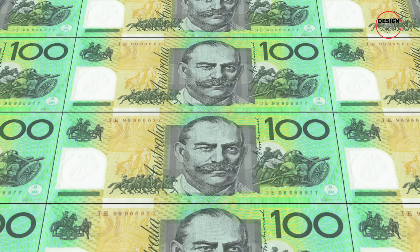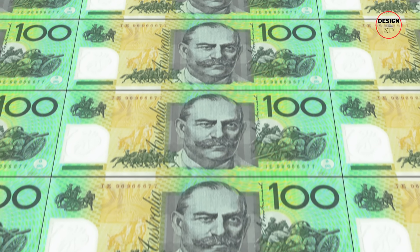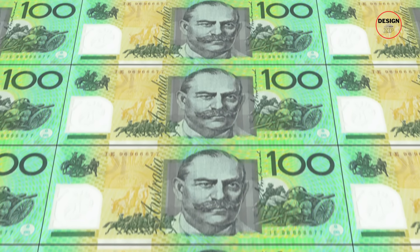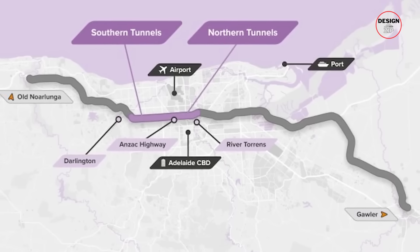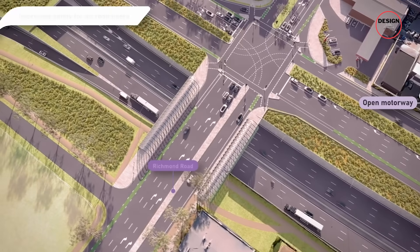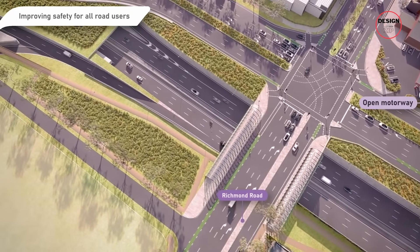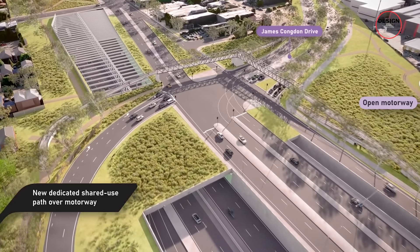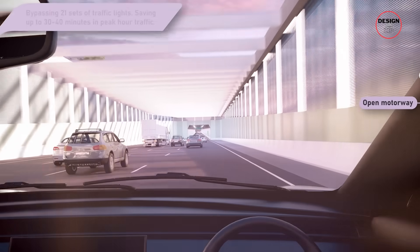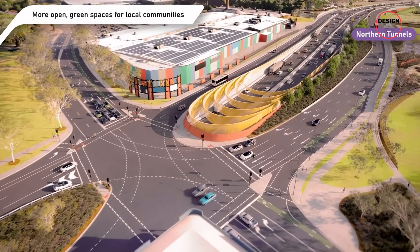Still, the economic case is hard to ignore. The government argues that finishing the corridor will deliver tens of billions in benefits over its lifespan. By connecting freight more efficiently to Port Adelaide and industrial hubs, businesses will save on transport costs. By removing stop-and-go traffic, drivers save time, fuel and frustration. And by reducing conflict points, the motorway should cut accidents, which themselves cost billions nationally every year.